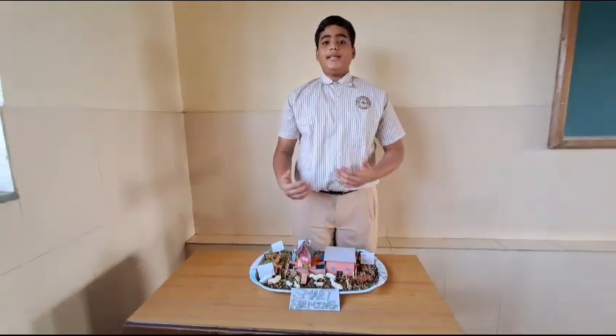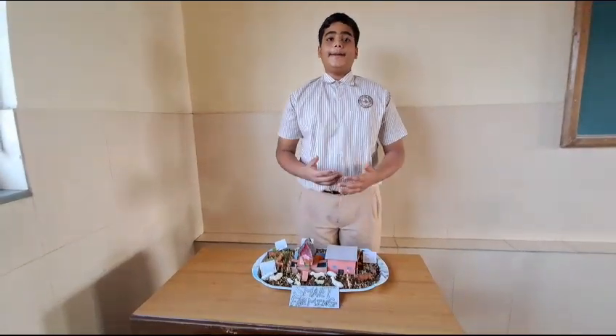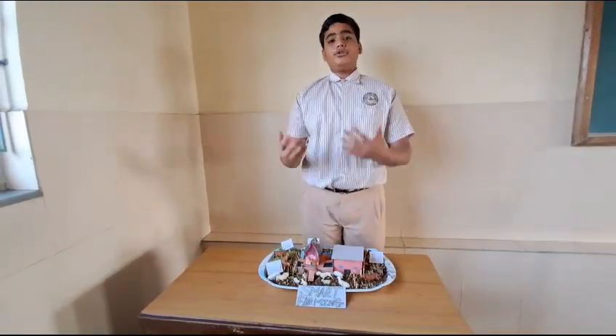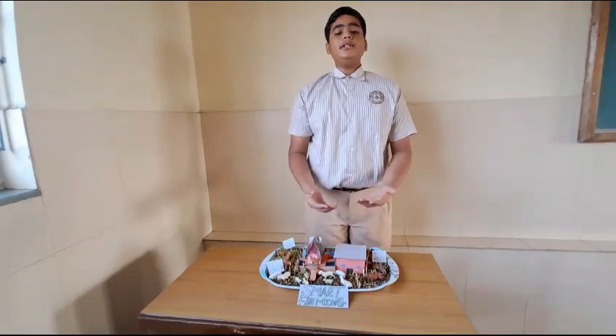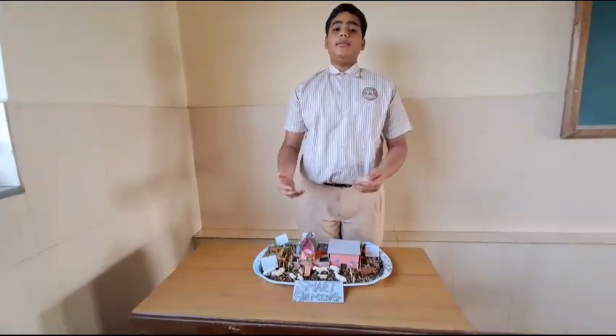Good morning, my name is Premi Nayadar from Karni Convent High School, studying in grade 8. Today I am going to share with you a very simple trick about how farmers earn a lakh of rupees on a monthly basis.